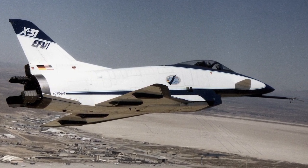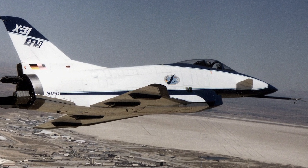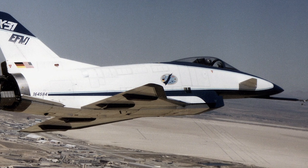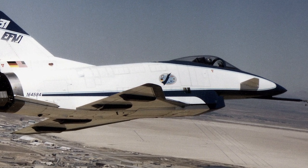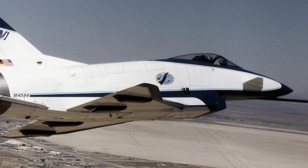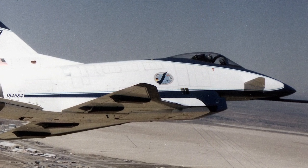The Rockwell Messerschmitt-Bölkow-Blohm X-31 was an experimental jet designed for testing fighter thrust vectoring technology. It was part of a joint US and German enhanced fighter maneuverability program, to provide significantly more maneuverability than most conventional fighters.